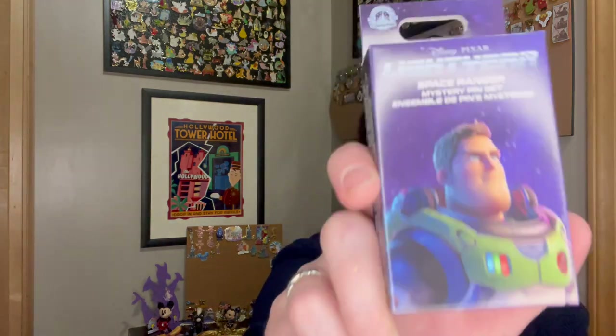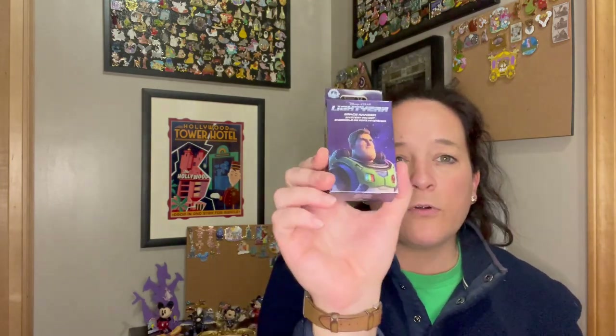I got five boxes of these Lightyear blind box pins, and one or two of these Hocus Pocus pins purely for trading, because these were $4.70 per box marked down and there's two pins in a box. So that's like $2 a pin — you cannot buy $2 pins anywhere. And these are limited release — both of them are. I'm not going to open all five boxes because I don't plan on keeping them. I'll open one just to see what they look like and then they're going to go in my pinfolio to trade.